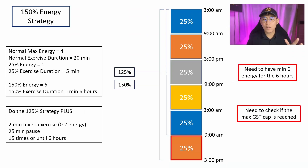For the next part, I'll be talking about the 150% energy strategy — which I personally have not tried myself. In this strategy, your objective is to get and spend 150% of your total energy. What you need to do is first complete the 125% energy strategy, and after getting that 125% energy in the last block, you want to continuously exercise and prolong the activity until the next 6-hour block has finished.